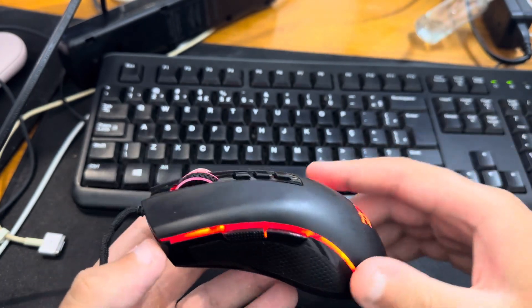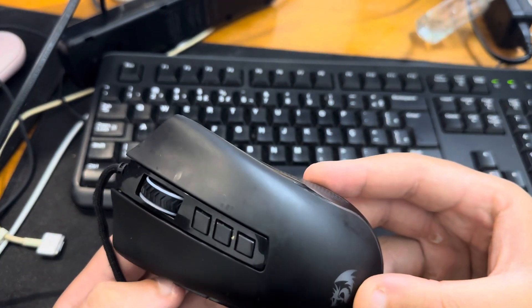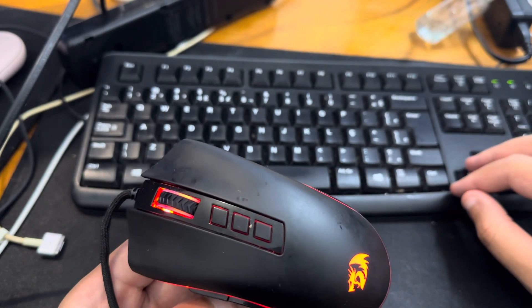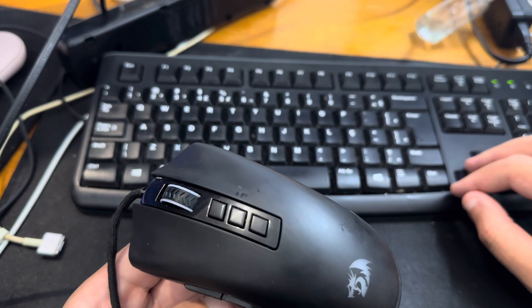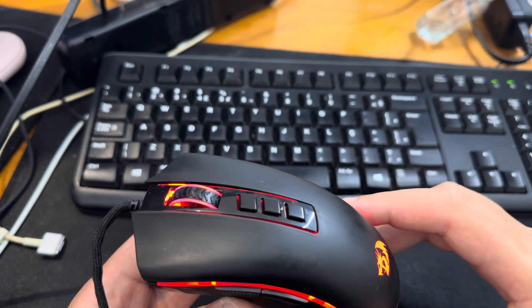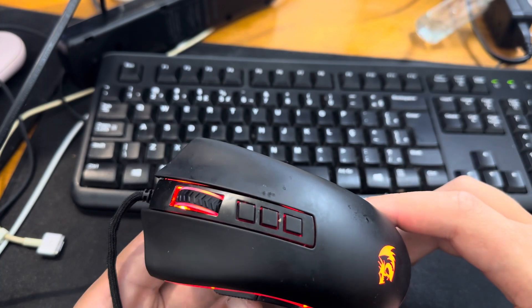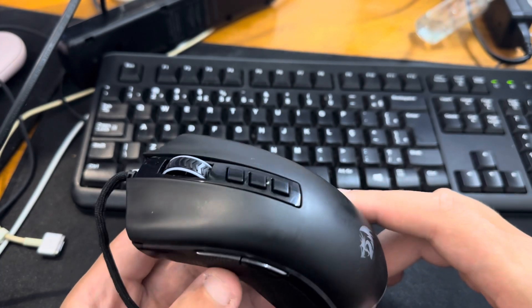Number three: programmable buttons. The M711 has seven programmable buttons that can be assigned to macros and other functions. This gives you more control over your gameplay and can give you a competitive edge.